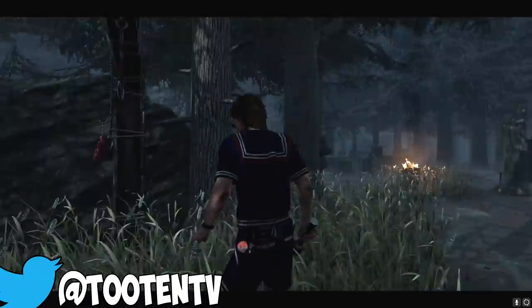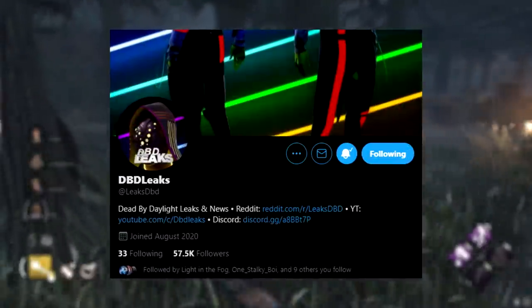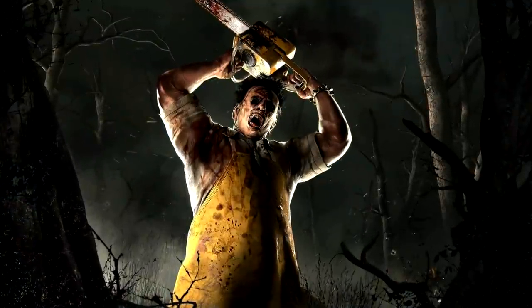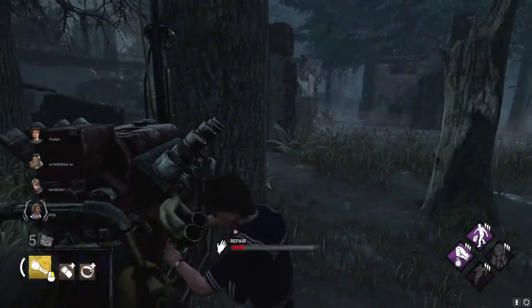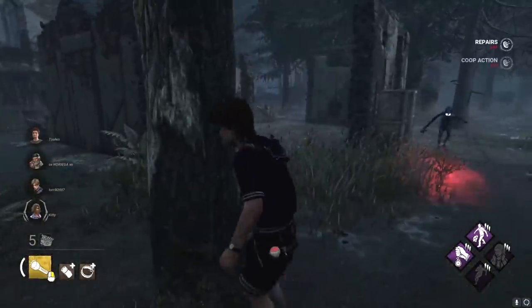Hey, what's up dudes, welcome back to the channel and welcome back to another Dead by Daylight video. As soon as I uploaded my 'everything you need to know about Pinhead's launch' video, DBD Leaks just dropped some more information on the Chapter 21 cosmetics, including the new Leatherface cosmetic and the two Pinhead cosmetics dropping with the actual chapter itself. We're going to look at them real quick and go over the prices and release dates that we know from a previous leak.